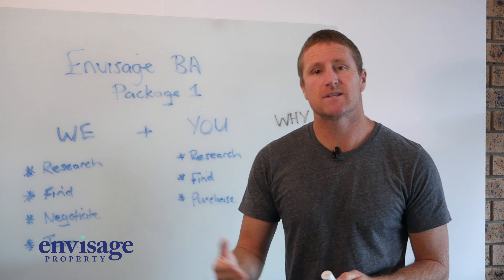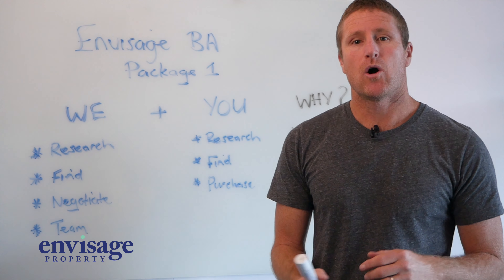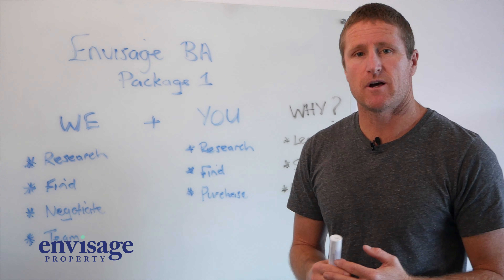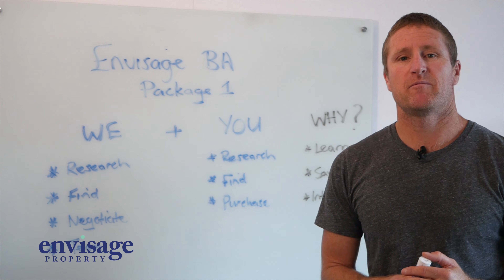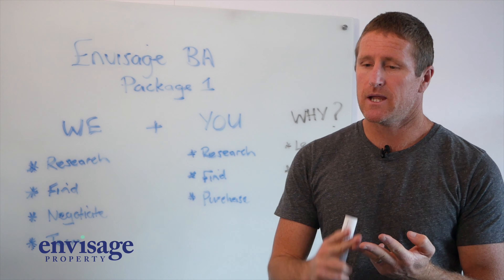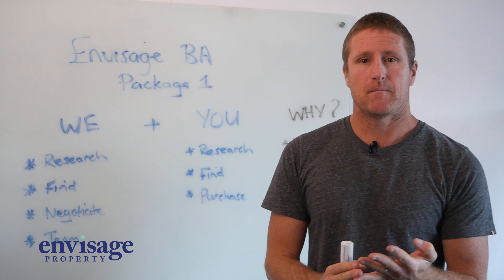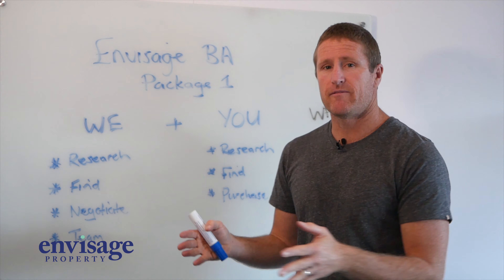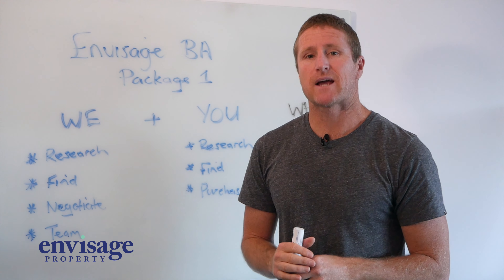We'll help negotiate on the front end. Once we decide this is a property we'd like to buy, we'll help negotiate or teach you the tools to allow you to negotiate yourself, which is an awesome outcome. We'll also give you a team of people — if you need a mortgage broker, an accountant, a building and pest inspector, or a conveyancer to look over your contract, we've got all of them on offer in most states of the country.